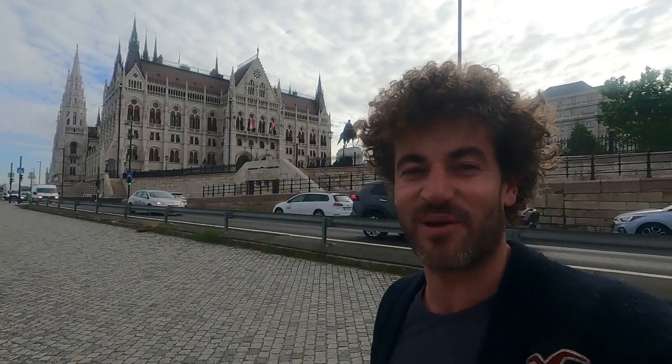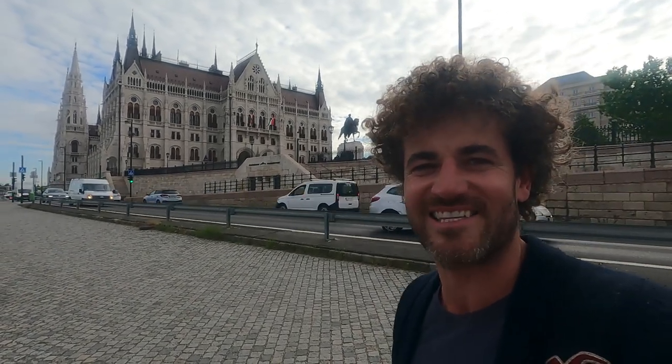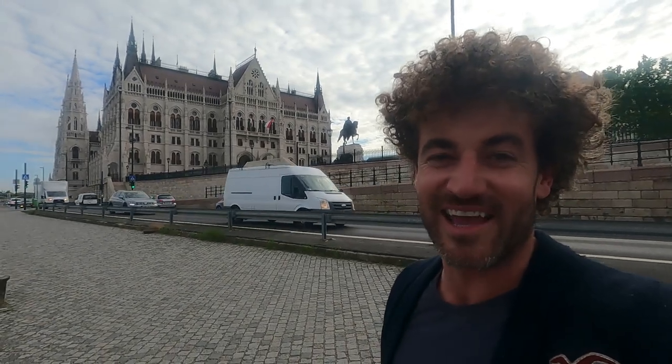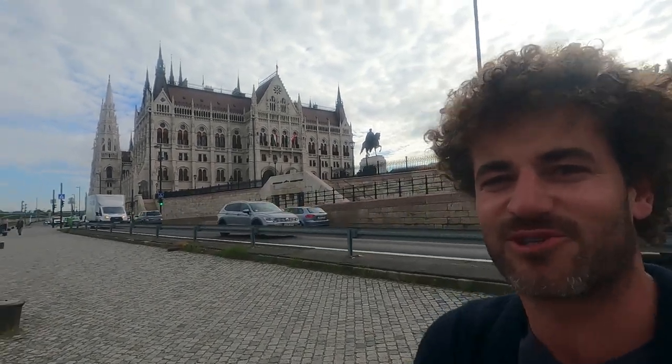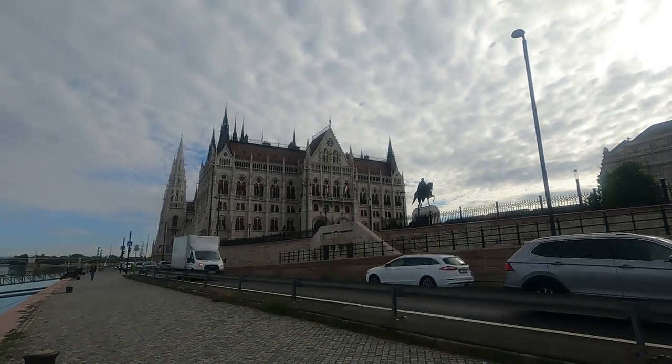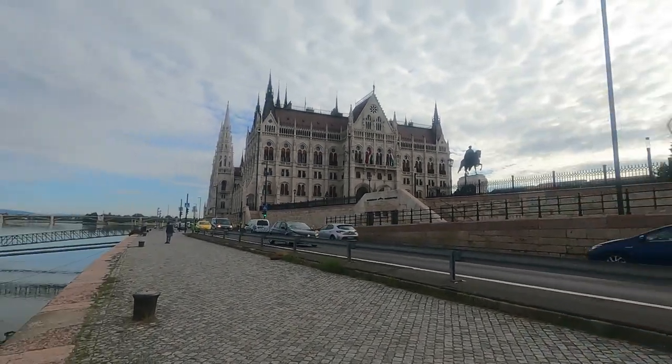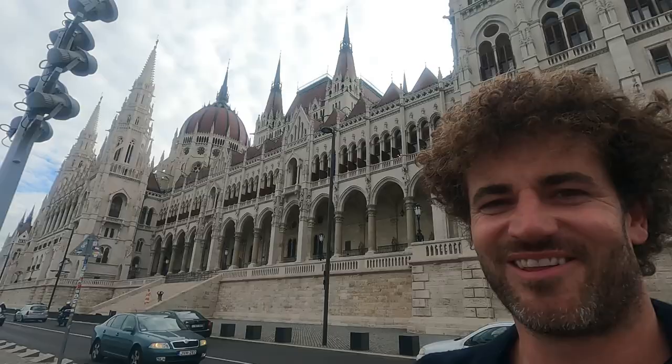And that right there is the parliamentary building of Budapest. To get the obvious out of the way — it's an absolute gem, majestic, grand, imposing, impressive, all words that could be used to associate with such an impressive building. But it's a little over the top to be built just for Parliament, don't you think? Perhaps this building has an ulterior purpose and was used for different things. So let's go and take a look.